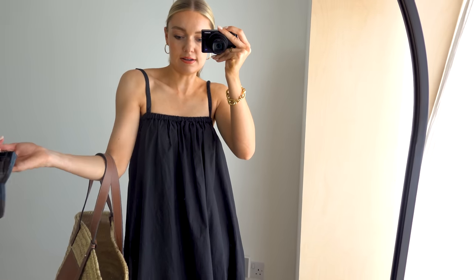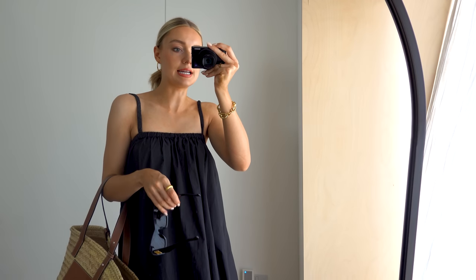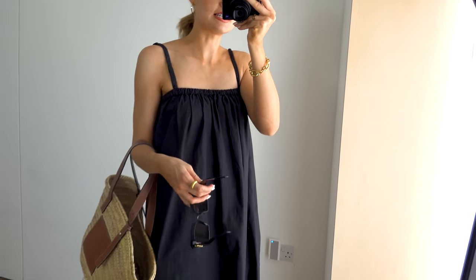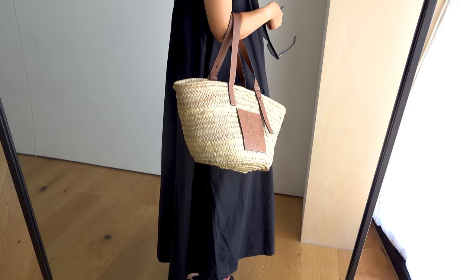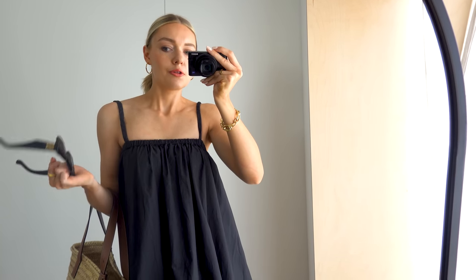I'm wearing this dress from Deji. It needs a bit of an iron, but I just threw it on because we're heading out and I needed to get ready quickly. It's a really easy throw-on dress, so comfortable. I did adjust the straps because they were extra long. It's just a kind of loose dress and I feel like I'm really lacking in these kinds of dresses that I can just wear quite casually.